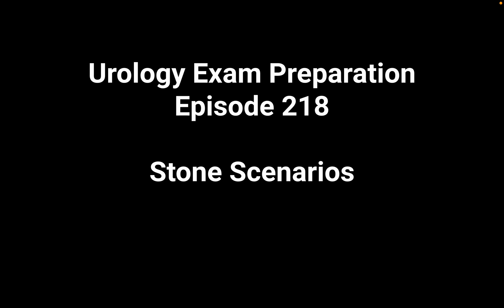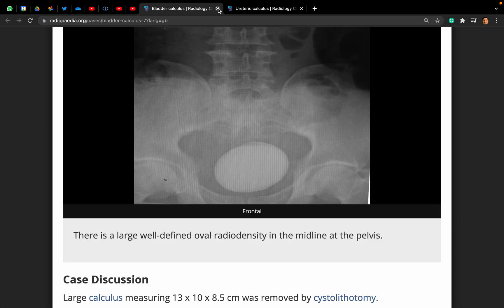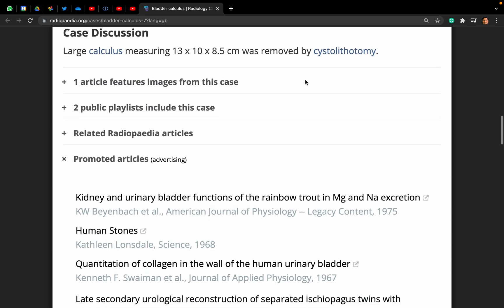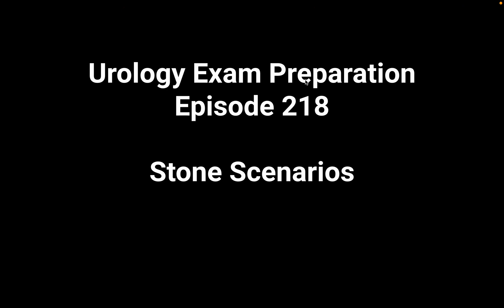A 75-year-old gentleman presents to your clinic with significant difficulty in passing urine. How are you going to evaluate him? I will see him in the clinic, take a history, examine the patient, and arrange some tests. In my history I will establish the duration of the symptom, and if there are any associated storage or voiding lower urinary tract symptoms, including hematuria or urinary tract infections.